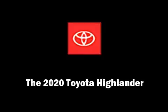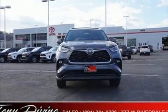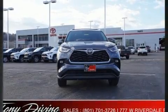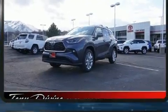Discerning drivers will appreciate the 2020 Toyota Highlander. Smooth gear shifts are achieved thanks to the 3.5-liter six-cylinder engine, providing a spirited yet composed ride and drive.